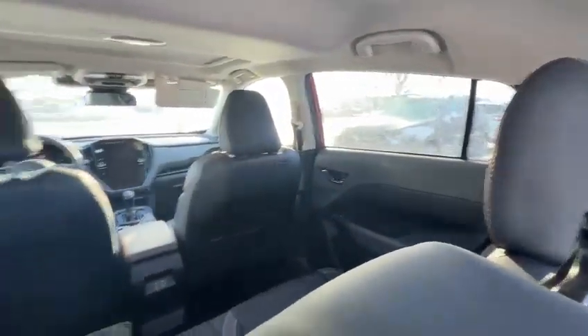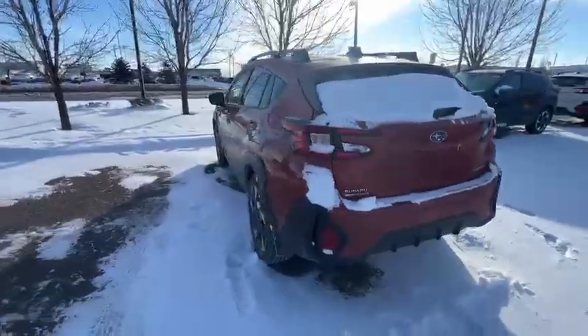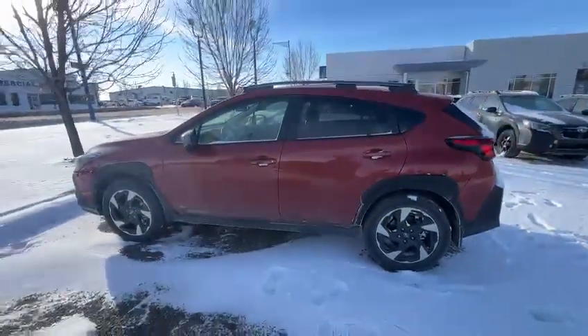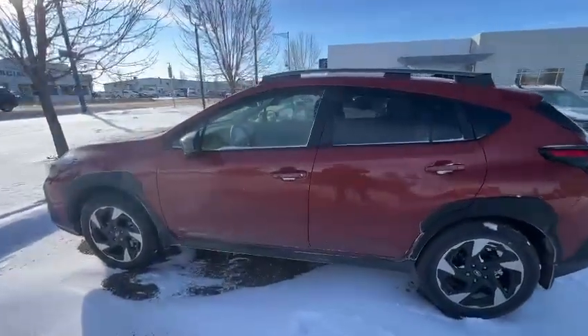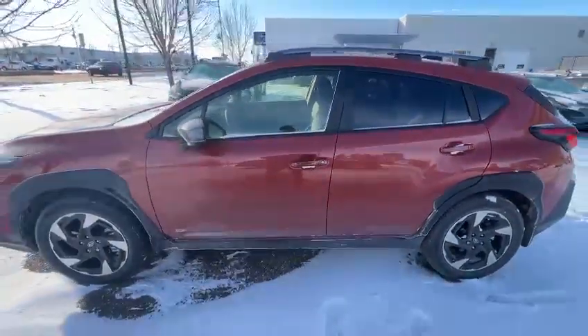Here's the interior — really nice, good size of the vehicle. This is our test drive demo. If you're looking for a Crosstrek, feel free to stop by and do a test drive. Thank you, have a good day, bye-bye.